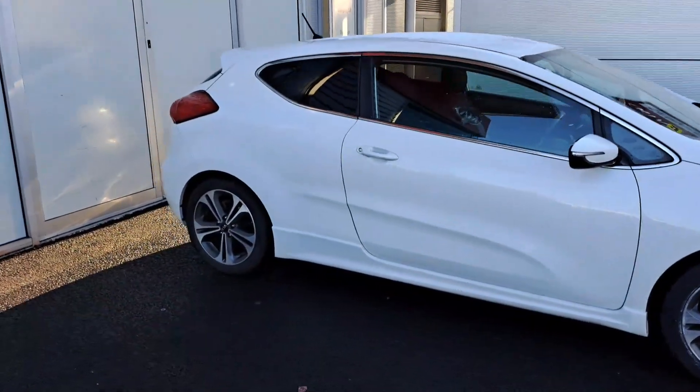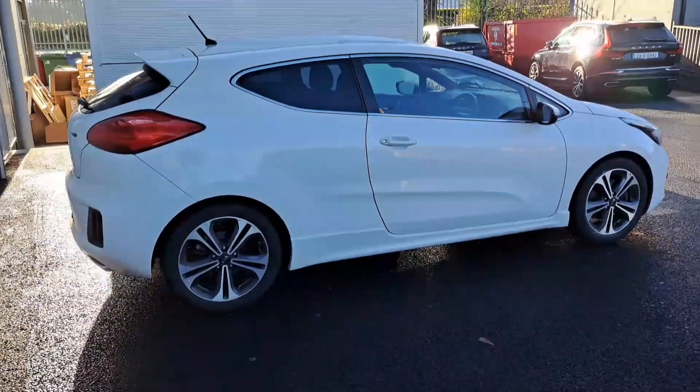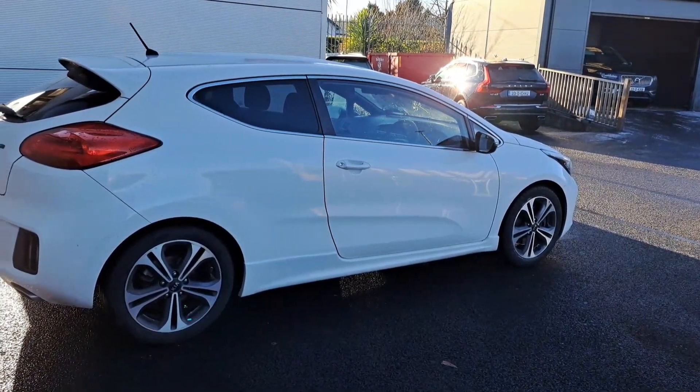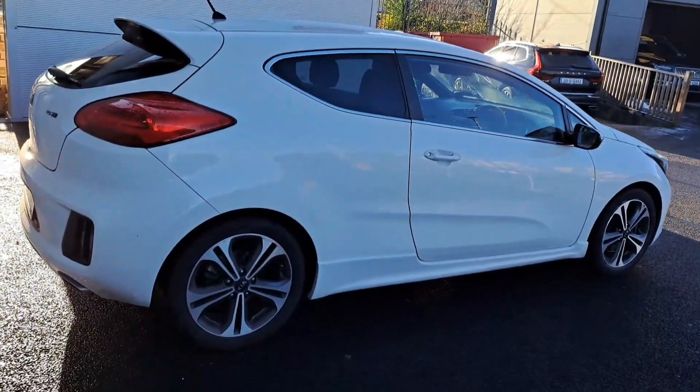This is a three-door GT Line 1.6 diesel manual, 140 brake horsepower. This car is covered under manufacturer warranty until 2024 or 150,000 kilometers, whichever comes first. Currently about 83,000 kilometers on the clock.